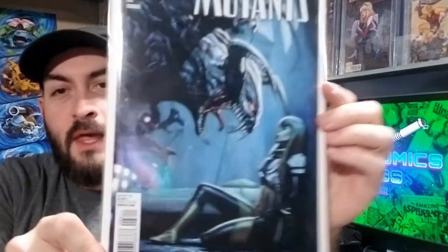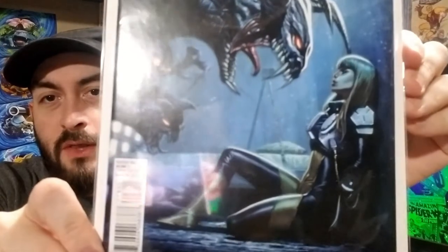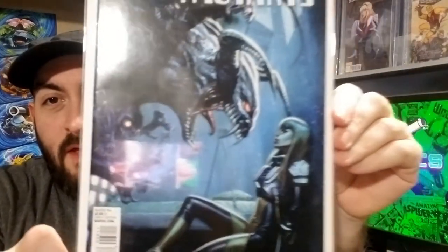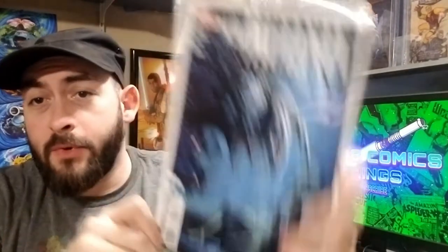Next book — I have shown this one semi-recently — New Mutants 28. Just a really, really nice Ora Molina cover. I just love how defiant she looks at these beasts. It's just an all-around good cover and it's pretty affordable.